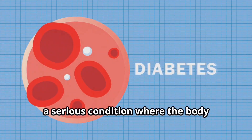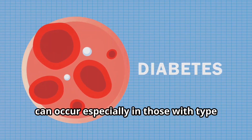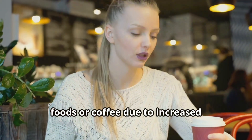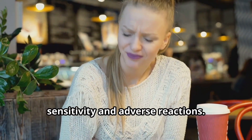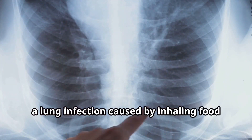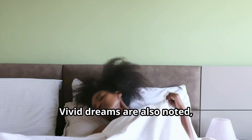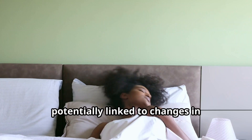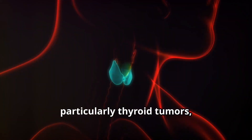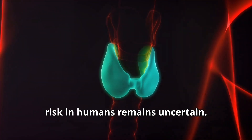Ketoacidosis, a serious condition where the body produces high levels of blood acids called ketones, can occur especially in those with type 1 diabetes. Some users report avoidance of certain foods or coffee due to increased sensitivity and adverse reactions. Aspiration pneumonia, a lung infection caused by inhaling food or stomach contents, might happen if vomiting leads to aspiration. Vivid dreams are also noted, potentially linked to changes in metabolism and brain chemistry. Lastly, there have been concerns about cancer, particularly thyroid tumors, which were seen in rodent studies but the risks in humans remains uncertain.